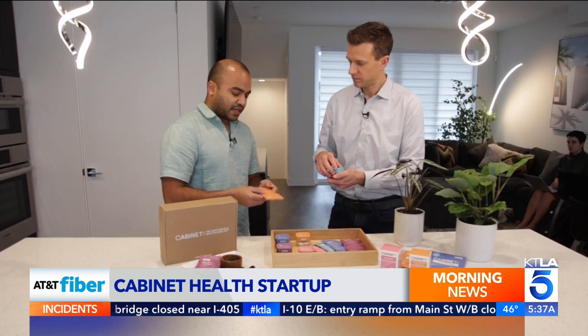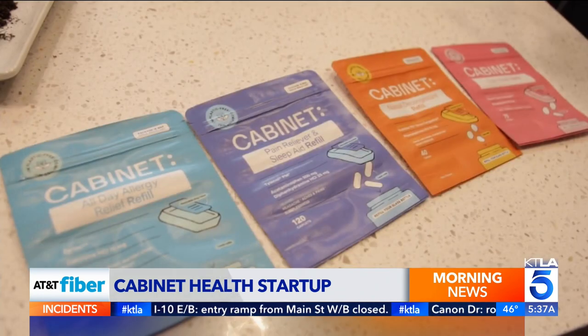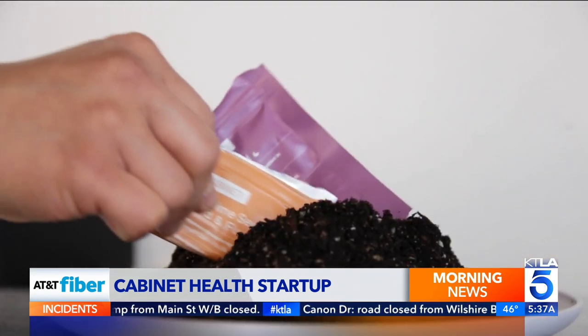When you're out of medicine and need a refill, it comes in this compostable pouch. Refill pouches are made from plants and eventually turn into dirt.